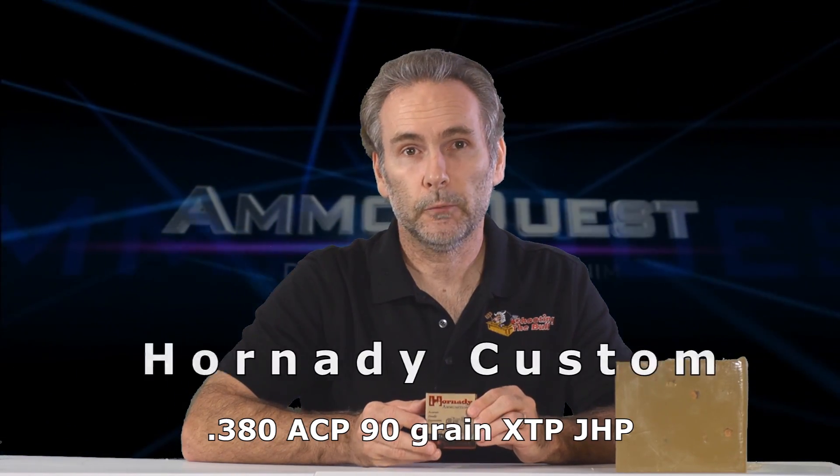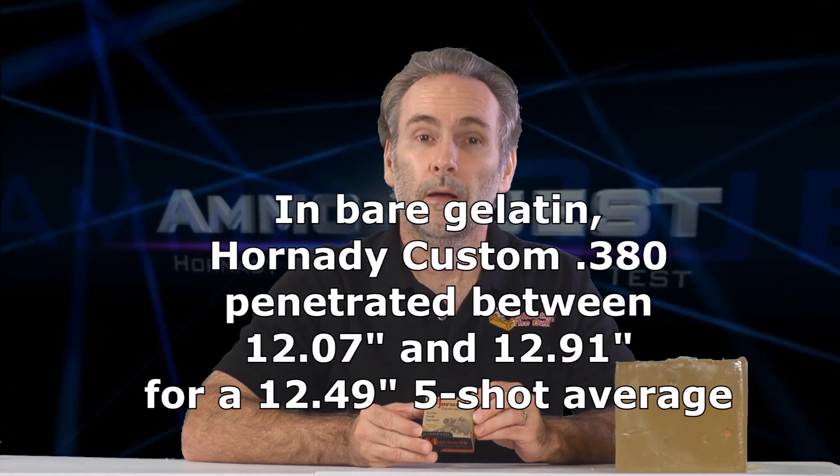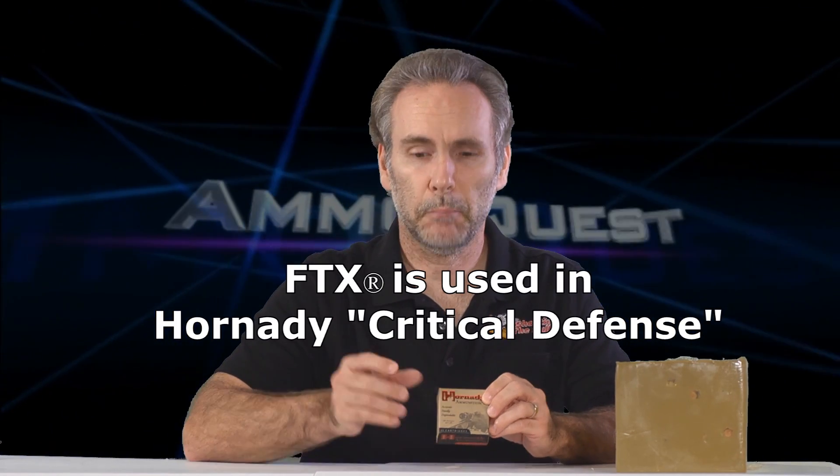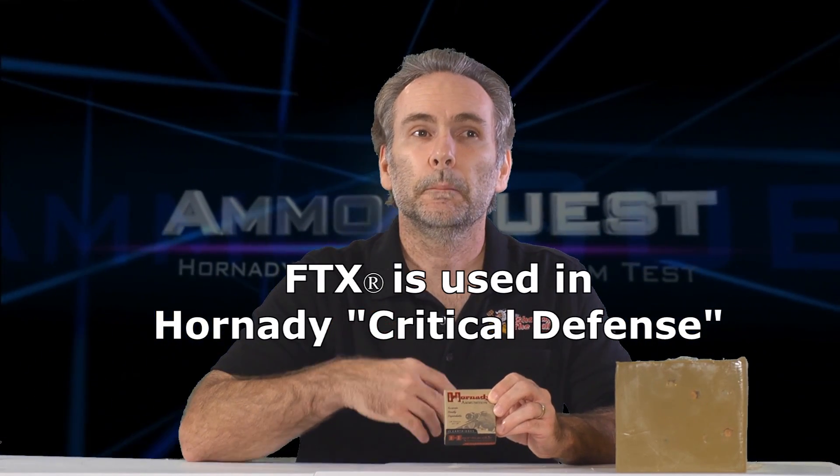The first round I'm putting through the heavy denim test is the Hornady Custom with an XTP bullet. I tested several XTP rounds and they all performed very well in bare gelatin, but now we need to test them through organic gelatin with heavy denim. My concern is that Hornady specifically developed the FTX bullet with a polymer flexible tip to perform more consistently through denim. The Hornady Custom and other XTP rounds don't have that polymer tip — so will they clog, fail to expand, and over-penetrate? We're going to find out.